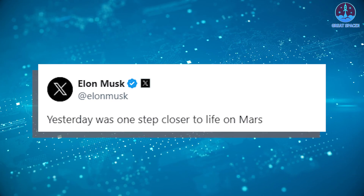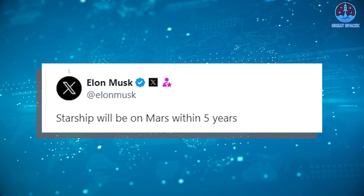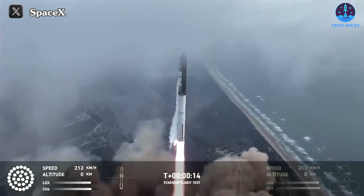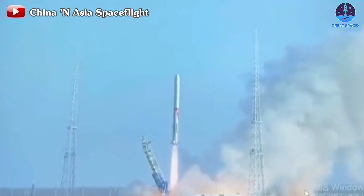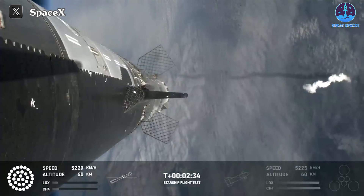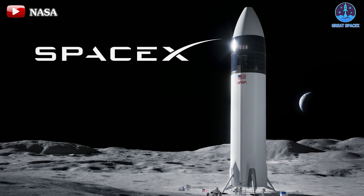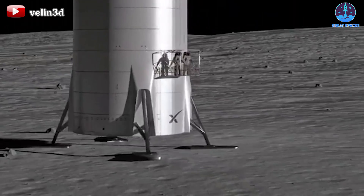Elon Musk's confident tweets following Flight 3, such as 'Yesterday was one step closer to life on Mars' and 'Starship will be on Mars within five years,' reflect the profound influence of this recent success and reaffirm Starship's trajectory towards SpaceX's ultimate goal: Mars colonization. This achievement also serves as a potent message to competitors, including Vulcan Centaur, New Glenn, and even Chinese rivals, firmly establishing Starship as the most powerful methane rocket. For NASA, the success of Starship instills greater confidence in their plans, particularly the Artemis project — with Starship's participation in Artemis 3, slated for September 2026, aiming to land humans on the moon for the first time in over half a century.